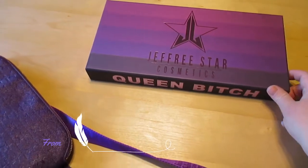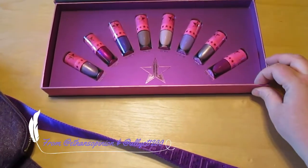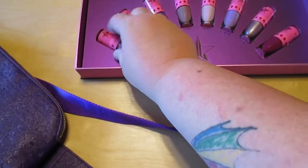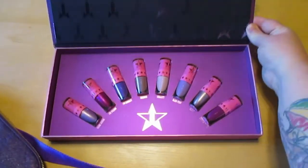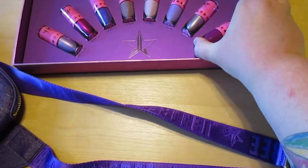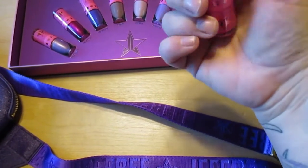The Jeffree Star stuff I won in that Twitter giveaway came and it's really nice. This is a liquid velour lipstick — really nice stuff — and I needed some lipstick that would actually look good, so I'm definitely pleased with this.